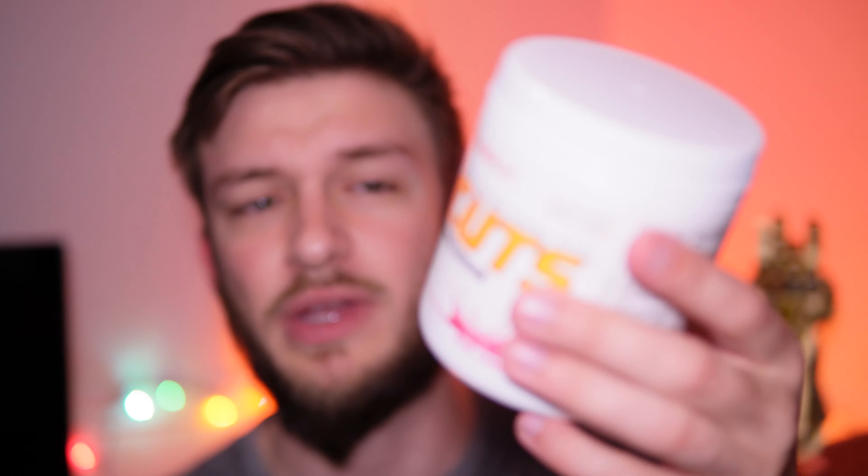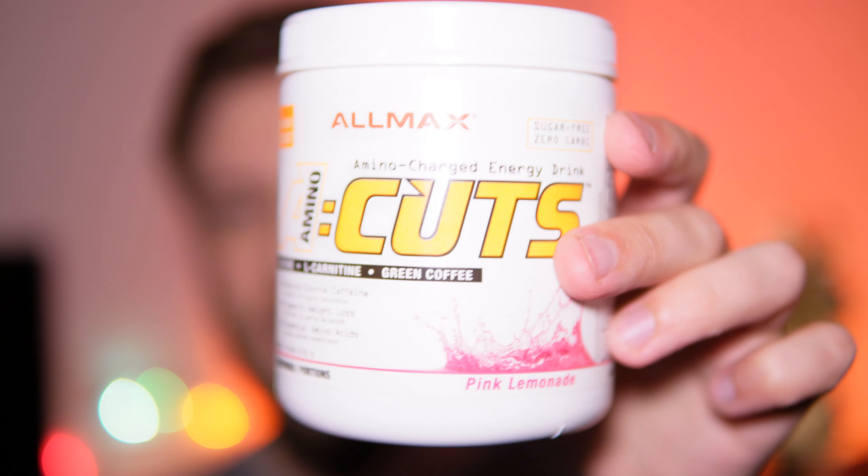The blend also includes 500 milligrams of L-alanine, 345 milligrams of L-glycine, 300 milligrams of L-lysine hydrochloride, 250 milligrams of L-glutamine — which again is not very high, as most protein powders have like five grams of that — and then 50 milligrams each of L-phenylalanine, L-histidine hydrochloride, and L-threonine. You can pause to check it out.